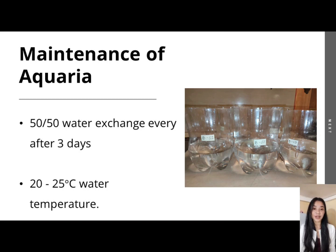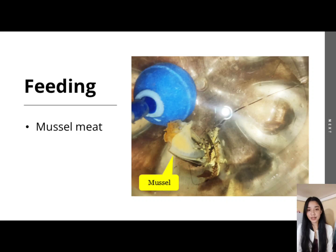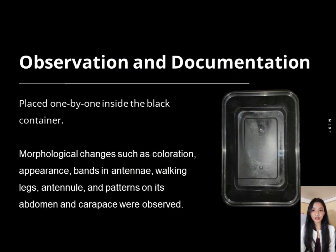For the maintenance of the aquaria, the study applied a 50-50 water exchange every 3 days to prevent mortality of the sample puerulus. To further keep the samples alive, each aquarium was placed into a bigger container with potable water and ice to maintain the water temperature at 5 to 20 degrees. For feeding, samples were fed with cooked mussel meat; however, feeding was only introduced after the first month of observation and given for only 2 hours to prevent the water from becoming cloudy, which might cause harm to the sample puerulus.